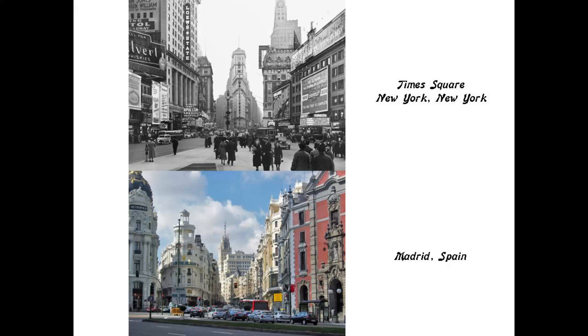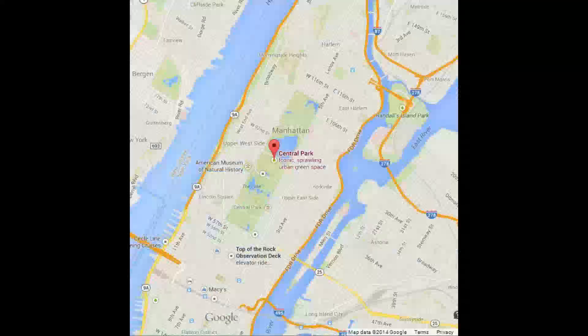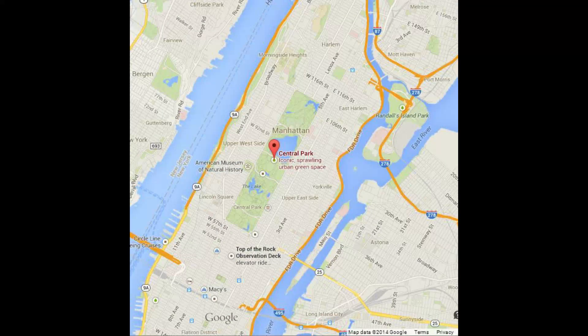Here is a comparison of a street corner in Times Square on the top and a street corner in Madrid, Spain on the bottom — like the layout was based on the same street plan. Spain is the only country outside of North Africa that the Moors are openly acknowledged to have been in.